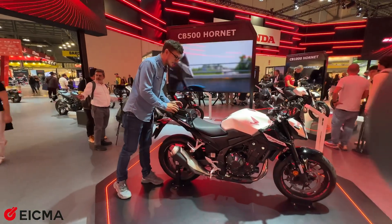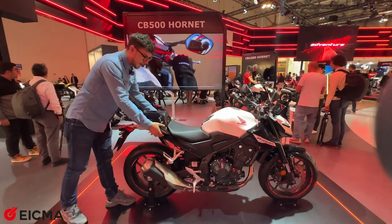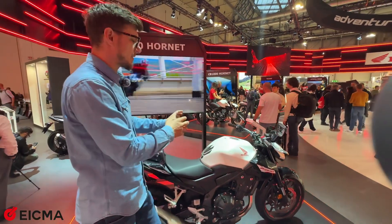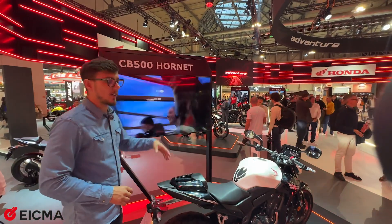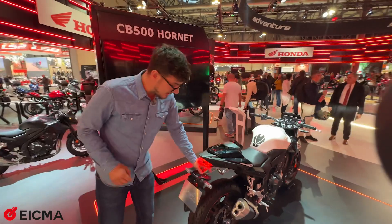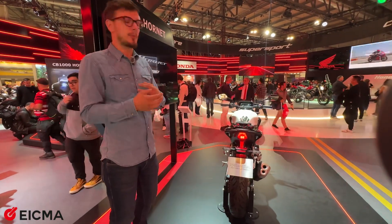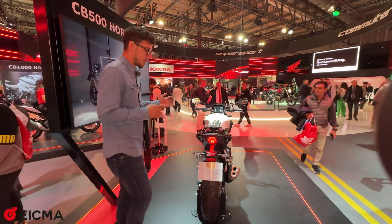When you look from the back, it doesn't seem so changed. You have the backrest, air ducts left and right that even the previous model had, and the gas tank, which at first glance seems just like the one on the previous CB500R. But the tail unit is a lot slimmer and it feels like an overall smaller bike, giving you the impression of a more aggressive street fighter looking motorcycle.